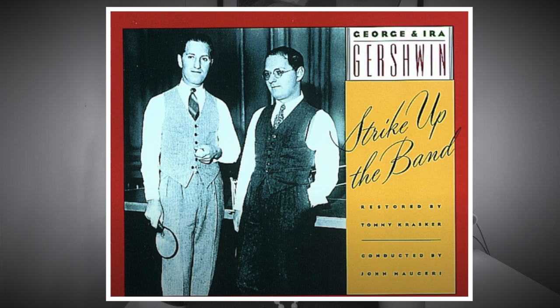Number two is Strike Up the Band, written by George and Ira Gershwin. The show is actually about the proud owner of an American cheese company that declares war on Switzerland because of a tariff on imported cheese. A lot of classic songs came from that show, such as 'The Man I Love,' 'I've Got a Crush on You,' and... 'The Fletcher's American Cheese Choral Society' — just kidding, that's not the most well-known song from the show.